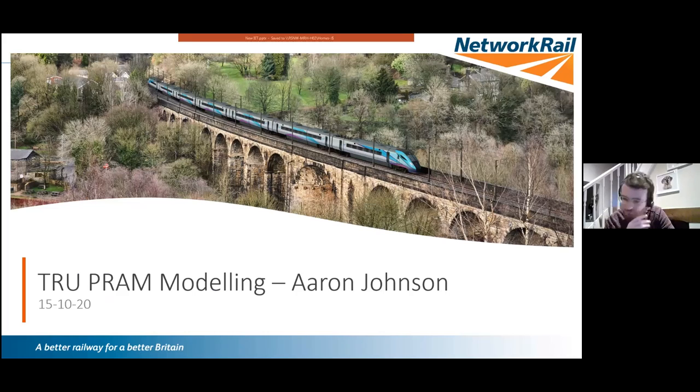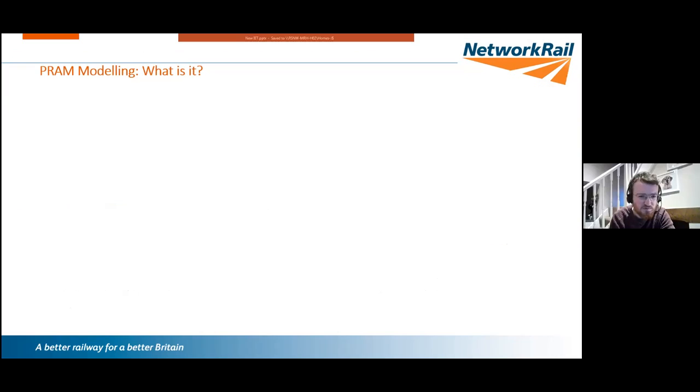Hi everyone, my name is Aaron Johnson. I'm going to talk about how we're using PRAM modelling to inform the Transpennine Route Upgrade. I joined TRU four years ago as a graduate — it's been a perfect platform for me to develop in my career. My current role is the data analytics and modelling lead for TRU.